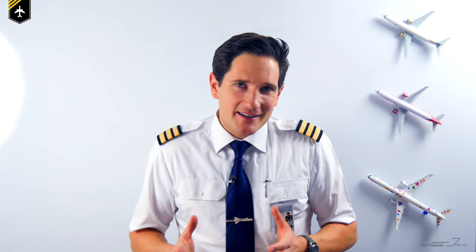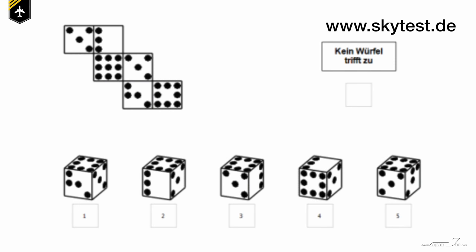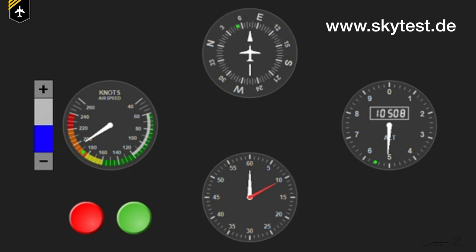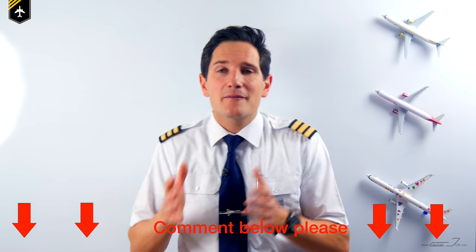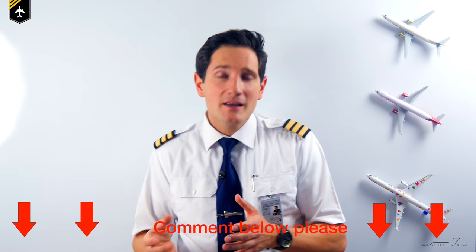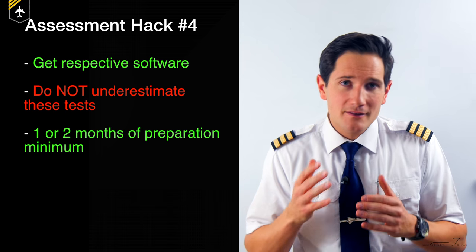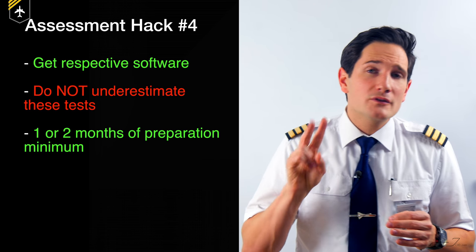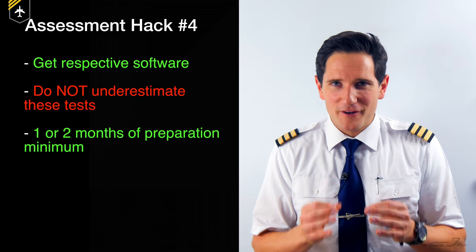Next are the psychometric tests. They sound terrible — I admit some of them are — but again, practice and preparation are key. The developers of SkyTest did an amazing job getting you ready for those multitasking and concentration tests. I'm going to do a whole video just about SkyTest in the future. Assessment hack number four: do not underestimate these tests. I know too many people who failed due to lack of preparation. Give yourself at least one or two months to prepare. The learning curve isn't that steep at the beginning, but once your brain gets the hang of it, it's pure fun.